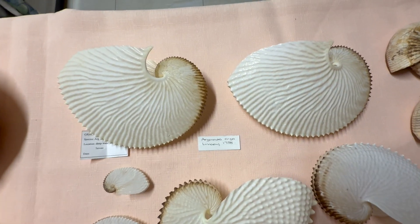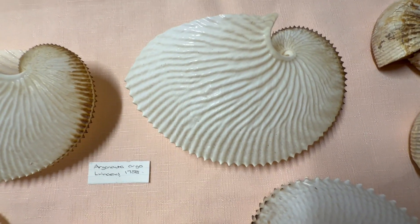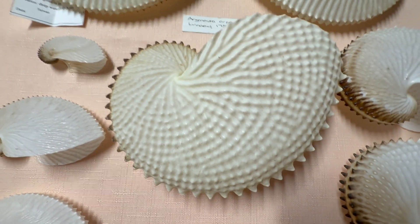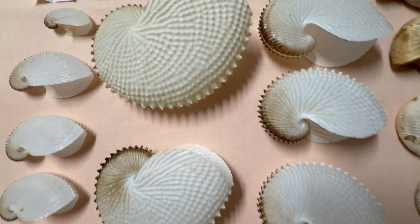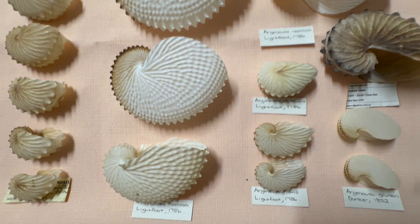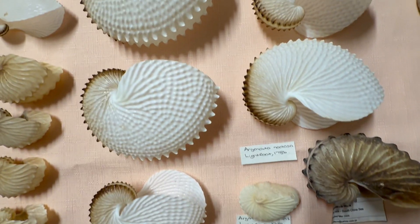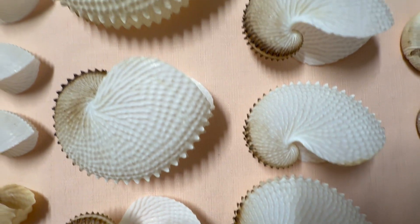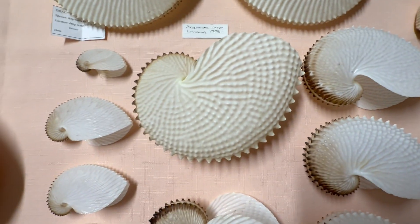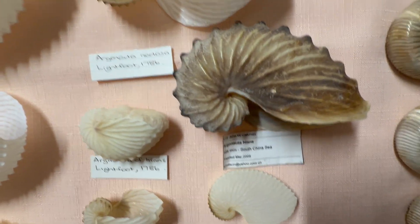Now let's have a look at the Argonautas. The largest one is of course the Argo, and the largest Argo there is just on 20 centimeters, and the next one is just on 18. Then we have Nordosa — the largest Nordosa is 18 centimeters, and quite a few Nordosa have been collected from southern New South Wales, Victoria, and Tasmania.